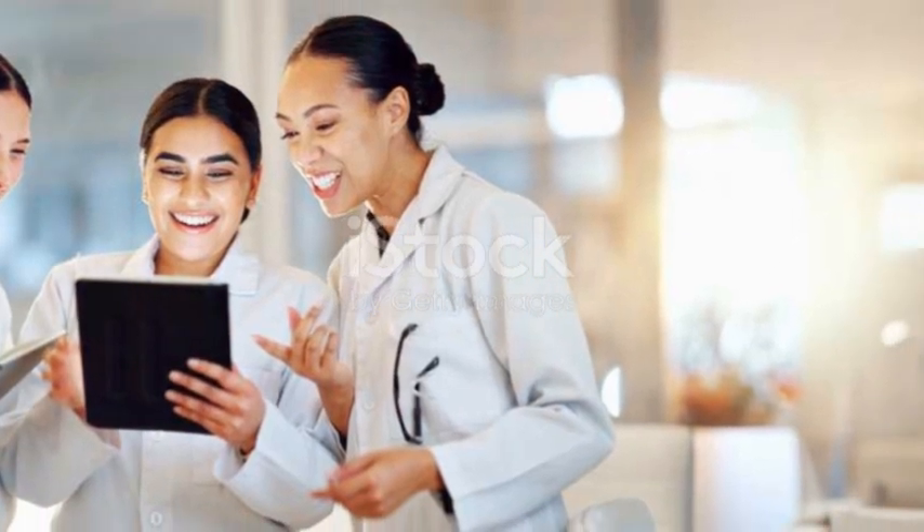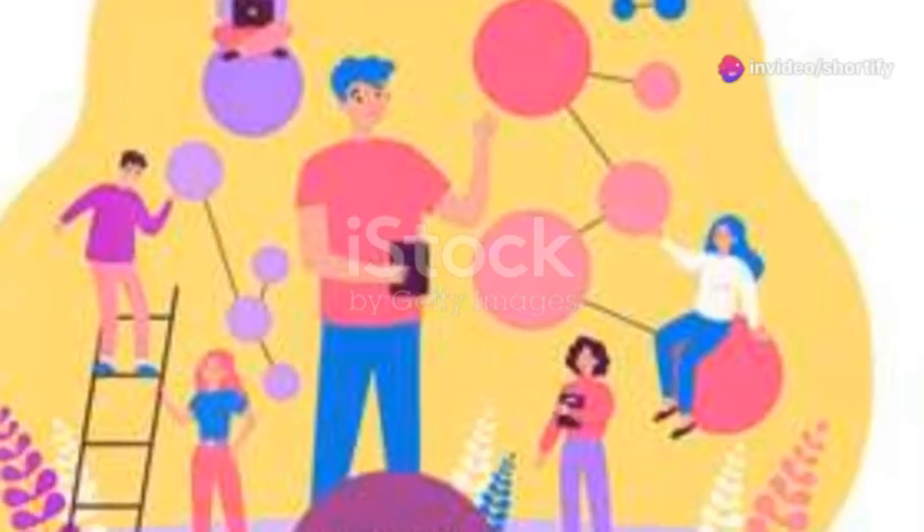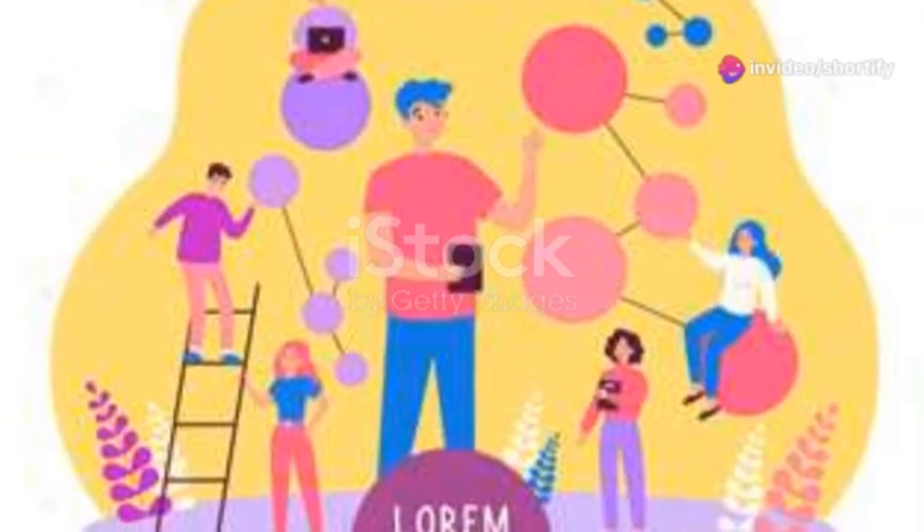A quick bite and maybe a chat with my colleagues. Networking and collaboration are huge parts of being a scientist. Sharing ideas can lead to breakthroughs you would never reach alone.